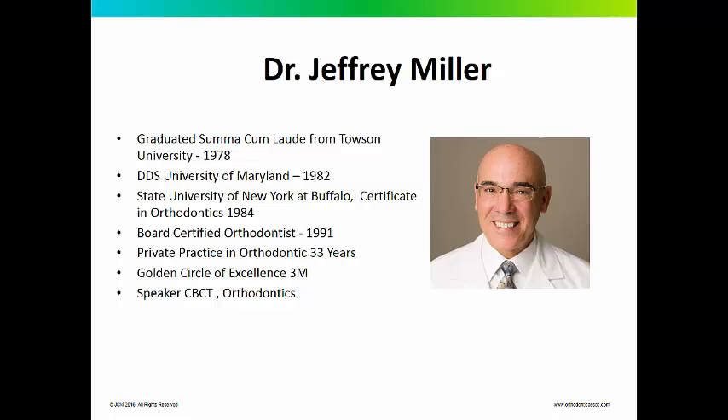I'm Jeffrey Miller. I graduated from Towson University, got my dental education at University of Maryland, my orthodontic certificate at SUNY Buffalo, and my board certification in 1991. I've been in private practice in the Baltimore, Maryland area for over 33 years. I'm a member of the Golden Circle of Excellence, and I speak on cone beam CT topics related to orthodontics.